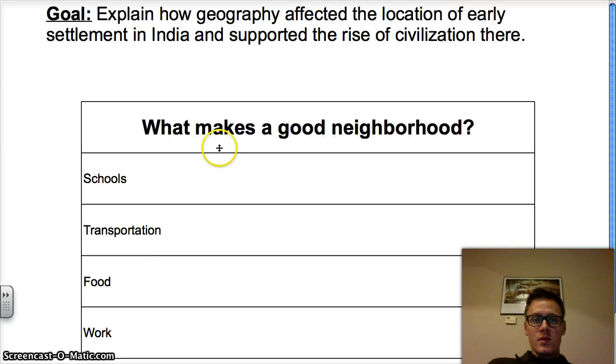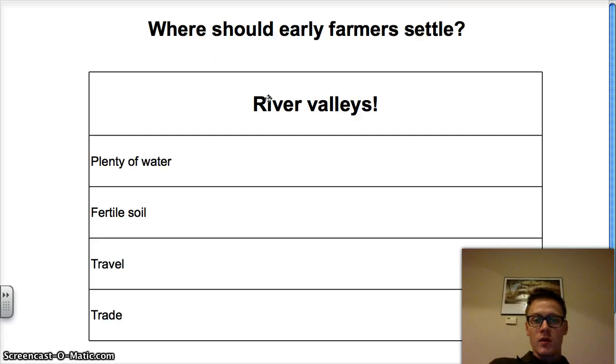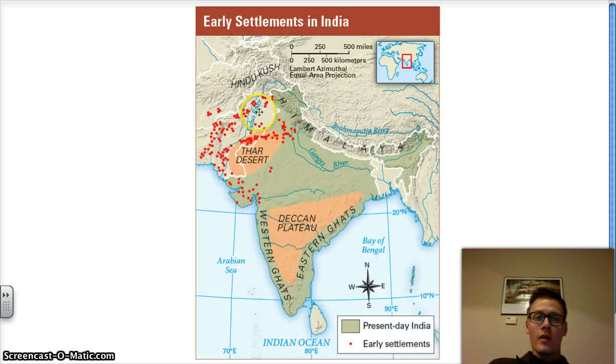Today, we studied how geography affected the location of early settlement in India and supported the rise of civilization there. River valleys were ideal for several reasons, and that's exactly where they ended up settling — river valleys. I hope this was edifying. This has been World History with Mr. McCall. Take care.